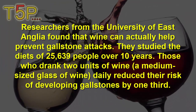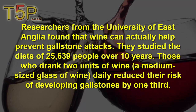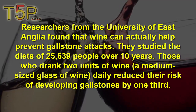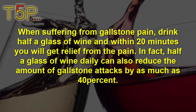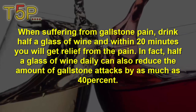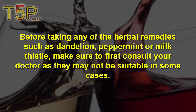Researchers at the University of East Anglia found that wine can actually help to prevent gallstone attacks. They studied the habits of 25,639 people over 10 years. Those who drank two glasses of wine daily reduced their risk of developing gallstones by one third. When suffering from gallstone pain, drink half a glass of wine and within 20 minutes you can feel relief. Half a glass of wine daily can reduce the amount of gallstone attacks by as much as 40%.